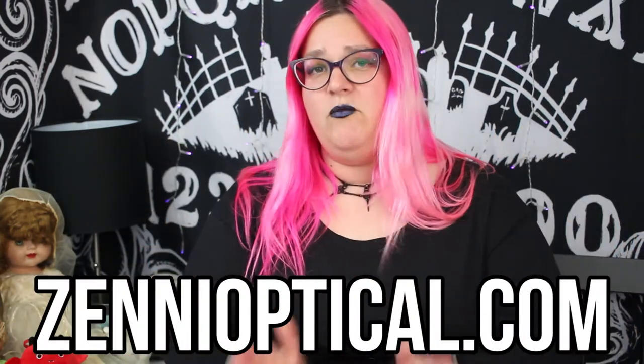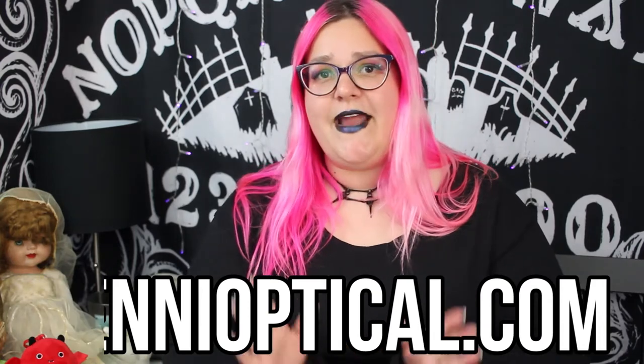But I need to tell everybody about Zenni. It came up in one of my streams the other night that a friend of mine needed new glasses and was really afraid to buy new pairs because of how expensive they were. And that's when I realized that a lot of people might not know about these low-cost alternatives online.